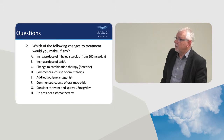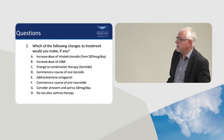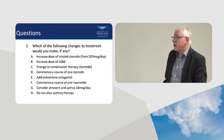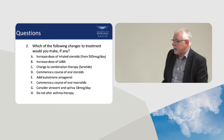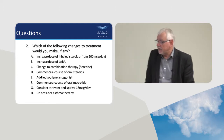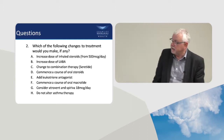Which of the following changes to treatment would you consider? Would you increase the dose of inhaled steroids, increase the dose of his LABA, change to combination therapy, give him oral steroids, a leukotriene antagonist, a course of macrolide, Atrovent or Spiriva, or just keep him going as he is?